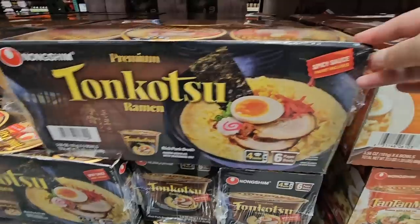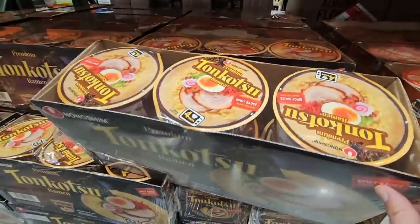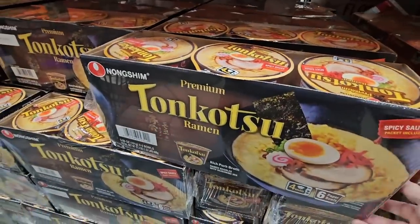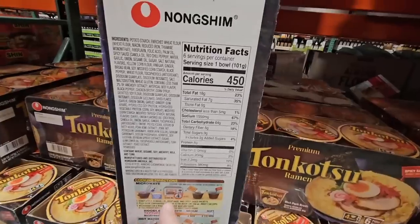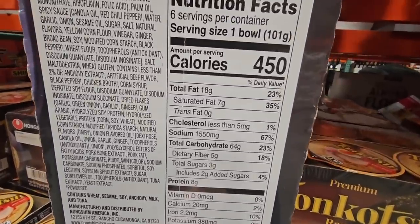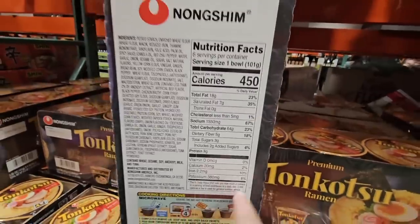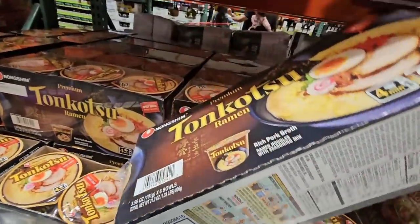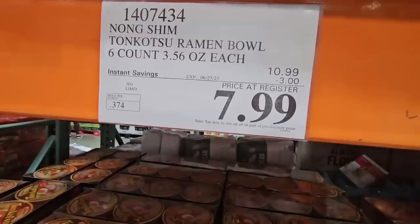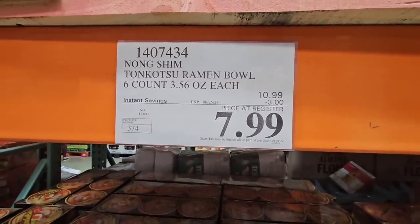The ramen — this one comes with the spicy sauce and all you have to do is add hot water. Now I know these are a little bit high in sodium — wow, I wasn't expecting it to be that high. It's amazing how some items that taste so good can be so high in salt. $7.99, and that's going on until the 25th of June.